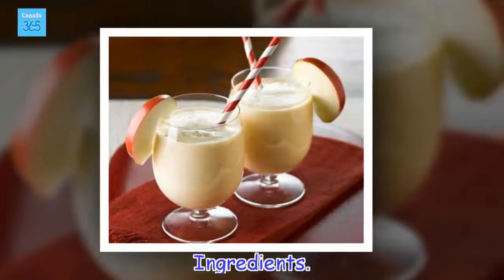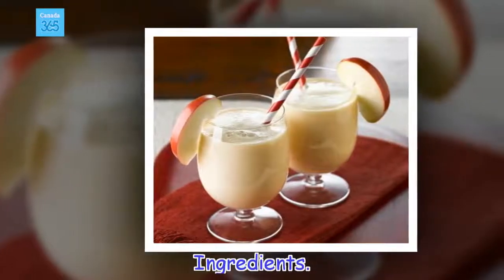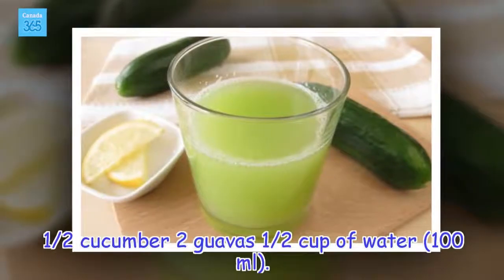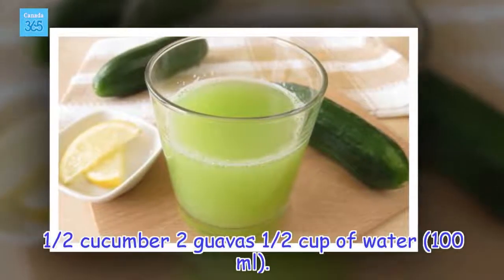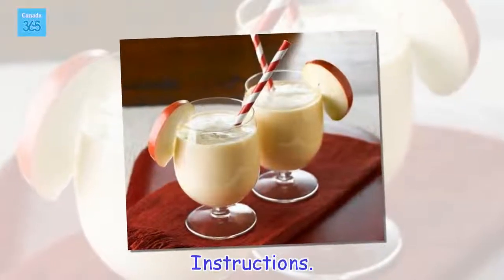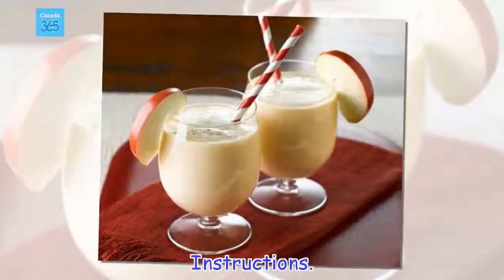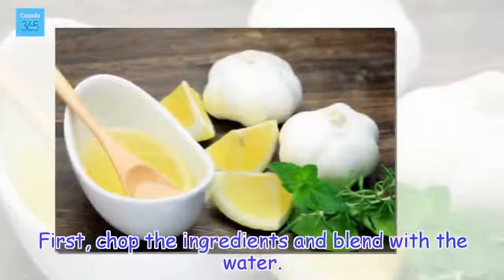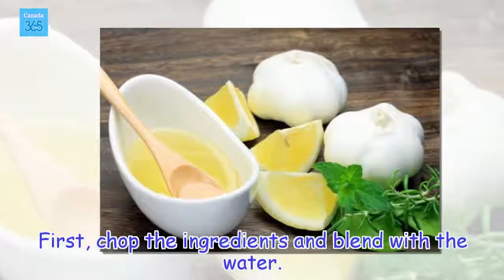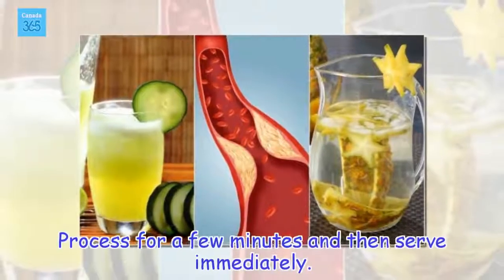Ingredients: half a cucumber, 2 guavas, and half a cup of water (100 ml). Instructions: Chop the ingredients and blend with the water. Process for a few minutes and then serve immediately.